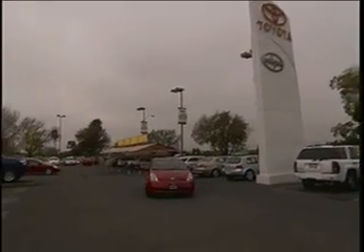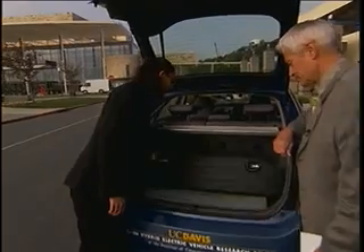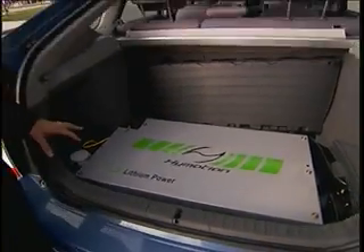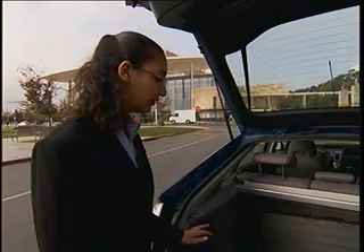The advantage of this technology is that the battery can be recharged at home using a standard electrical outlet. The battery is right here, and this is where the spare tire used to be in the standard vehicle. This battery is a different chemistry than the stock vehicle and is four to five times larger than what comes in the standard Prius.